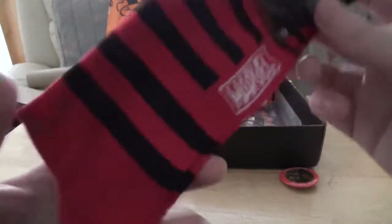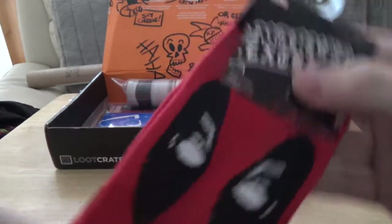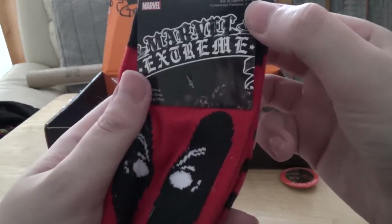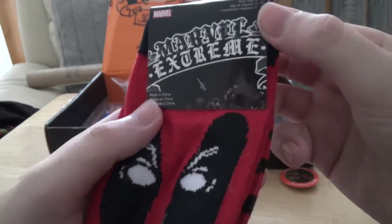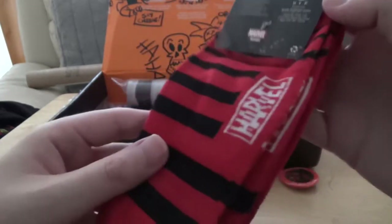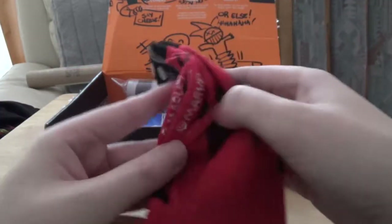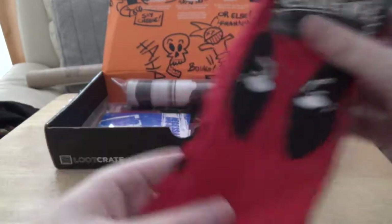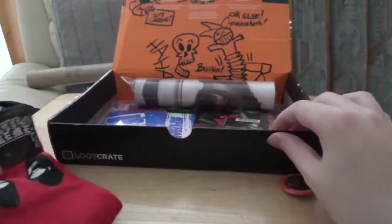Is this Deadpool socks? It is Deadpool socks — I recognize those eyes anywhere. Marvel Extreme. Shoe size 6 to 12, they stretch I guess. I'm not entirely sure these would fit me as I have quite big feet. But still, if you're into Deadpool there you go — you get some themed socks. They're striped at the bottom and his eyes are at the top.